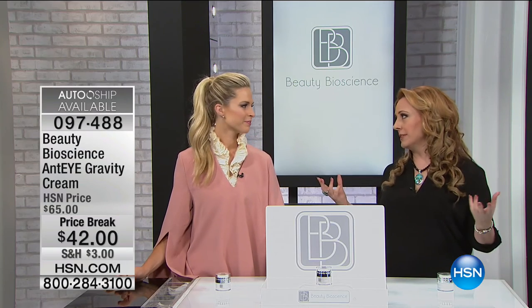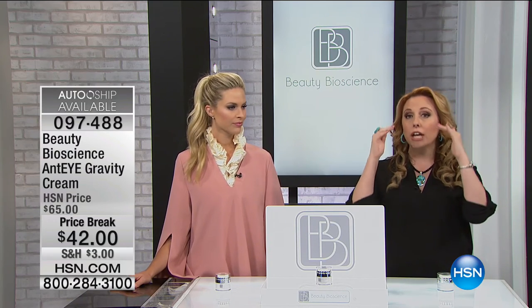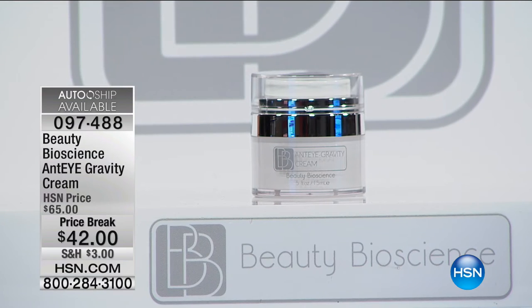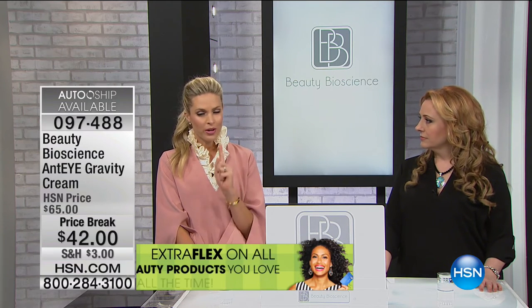There has to be an eye cream. When you look at the visible signs of aging, it's always right around the eyes. I love Jamie's Beauty Bioscience Eye Gravity because it takes care of everything: dark circles, fine lines and wrinkles, hooding, skin tone — all of it in one product. This is a long-term solution for younger-looking eyes, at a sale price of $42, with $3 shipping. AutoShip and FlexPay available. Many eye products help with fine lines and dark circles, but this eye cream does one thing that is so special — it addresses hooding.